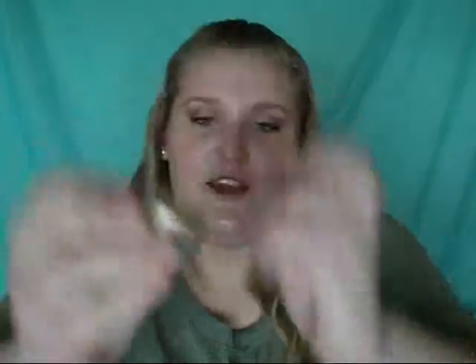This one is the Maybelline Color Tattoo Metal in Barely Branded. It's from their new line and I'm pretty sure these are permanent. It took me a long time to finally find this one, but it's a nice creamy champagne color and it's really pigmented. Some of my other ones, like my Taupe one, are really dry and not as soft as this one. I've been using it all over my lid and it has primer built in, so it's really opaque — you can just wear that on its own if you wanted to.